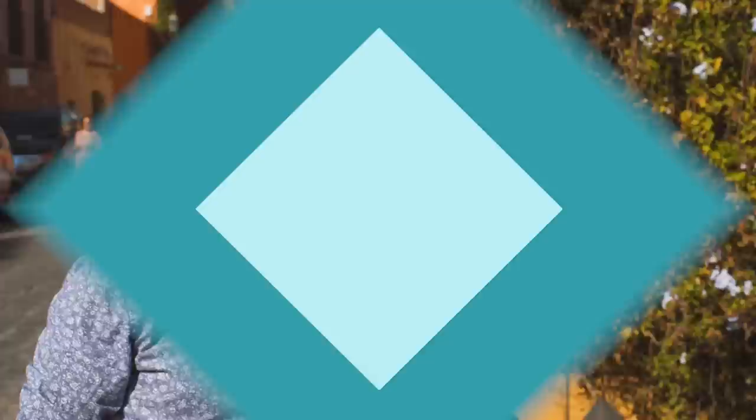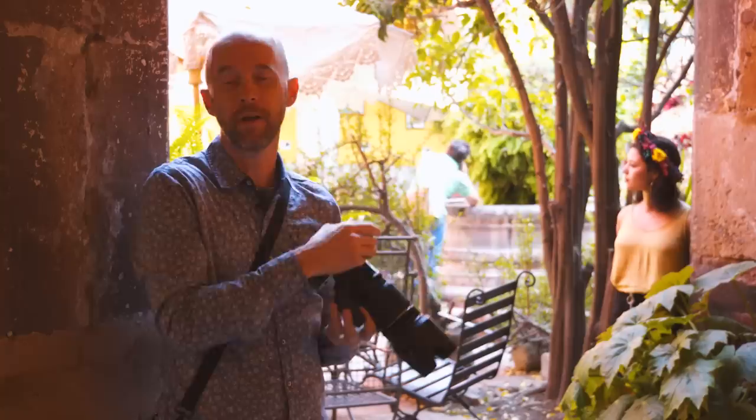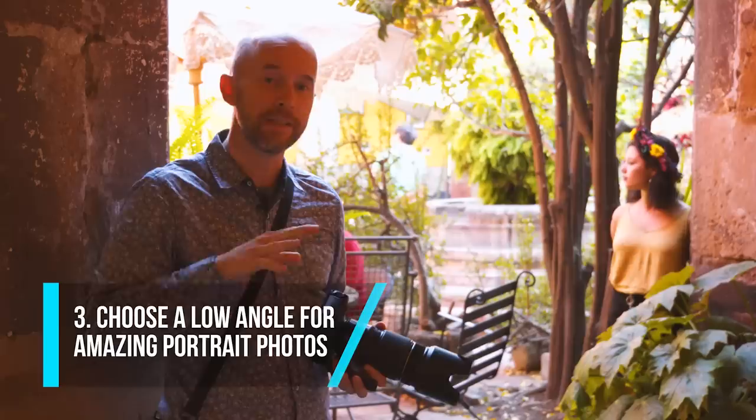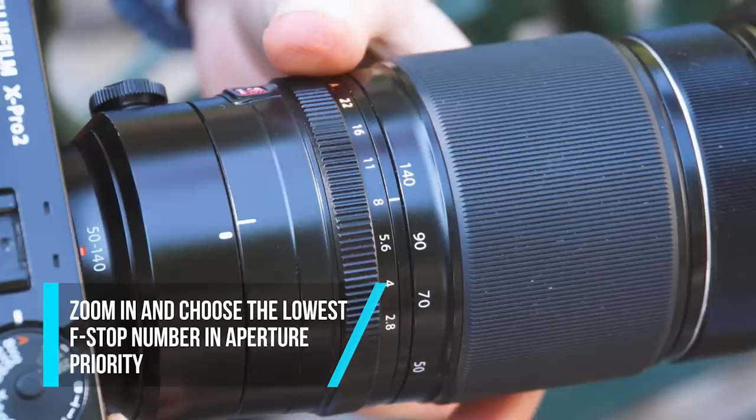Have you ever taken a portrait photo and weren't happy with the end result? Well, it's quite possible that you photographed the model or your friend from a high position. Maybe you were taller than the model and they sort of look disempowered or small. There's a really quick and easy fix — all you need to do is get lower than the model and shoot up. It really empowers the model. Keep in mind that you want to zoom your lens in and in aperture priority choose the lowest f-stop number possible — for me, I'm shooting at f2.8.